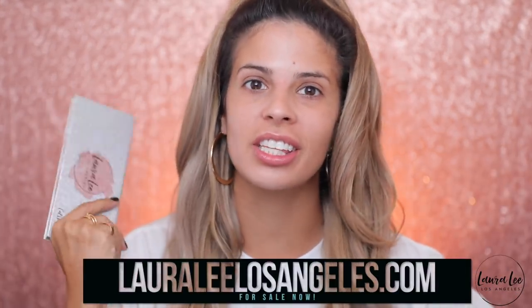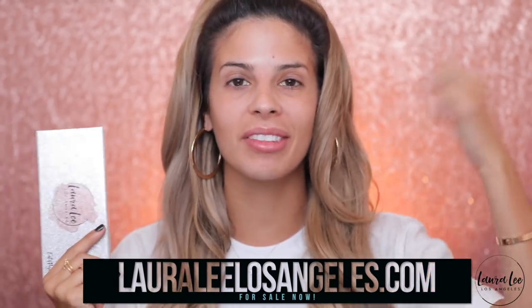Hey guys, what's up and welcome to my channel. Today's video is super exciting because my eyeshadow palette has officially launched — it is officially for sale right now. I have the link down below if you guys want to purchase it, and I can't believe the day is here.